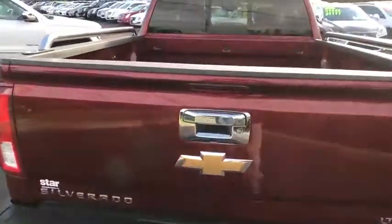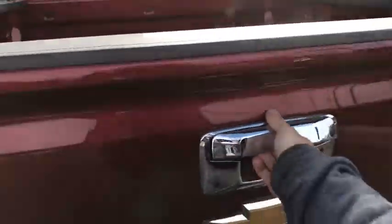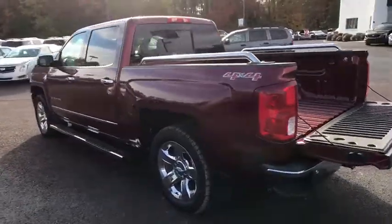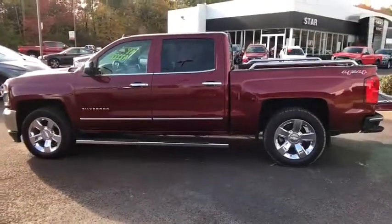Steering wheel audio controls, power passenger seat, remote engine start, traction control, remote start, dual airbags, Bluetooth, power steering, chrome mirror caps, four-wheel disc brakes, universal garage door opener, center armrest.